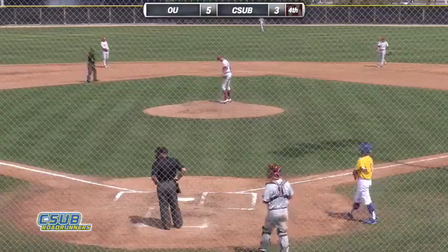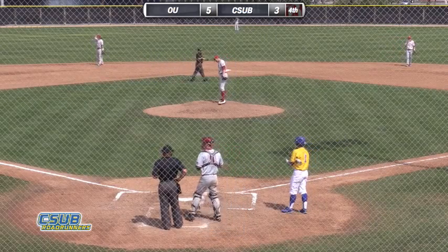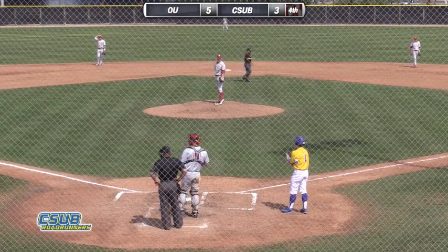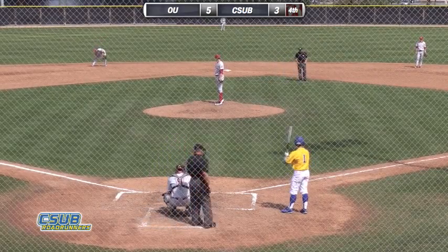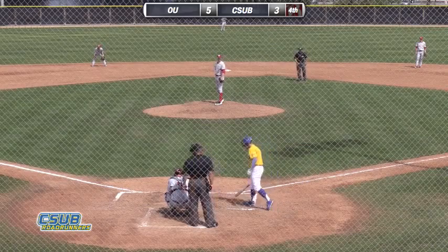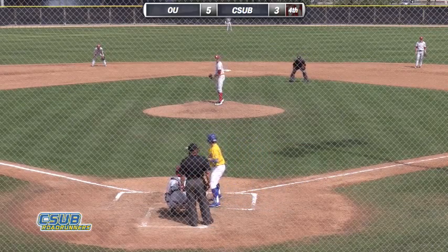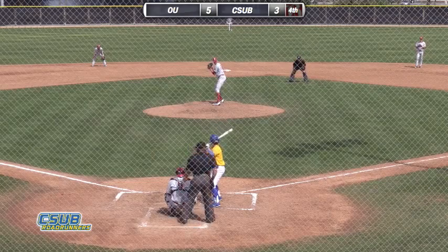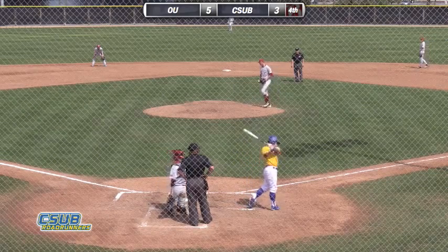Left fielder number one, Christian Deaton — the Roadrunners' leadoff batter — now coming to the plate for his third appearance today. He's flied to right and lined to right. Seelman at first for Bakersfield with nobody out. Irwin into a stretch, throws over to first — close play, but Seelman dives back in safely.